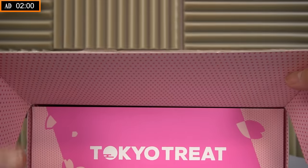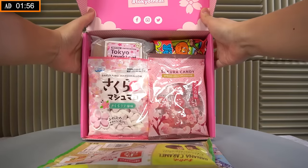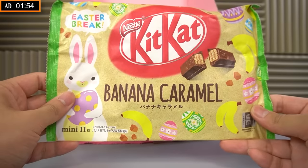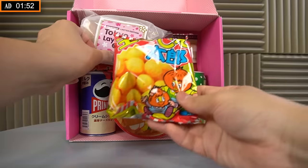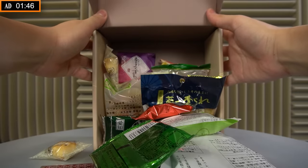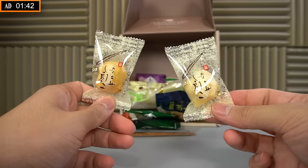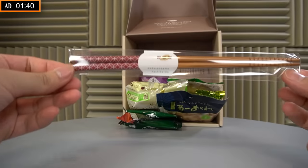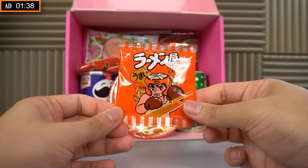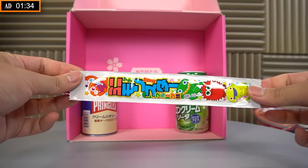Tokyo Treat is a monthly Japanese subscription box full of the latest, exclusive, and seasonal Japanese candies and snacks — like Japan exclusive Kit Kat, Ramen, and a bunch of popular stuff. Sakura Co is also a monthly Japanese subscription box, but with a focus on authentic, traditional Japanese snacks from Japan's local artisan snack makers, plus one special Japanese tableware every month. Both are delivered straight from Japan to your door and both boxes have a different theme every month.